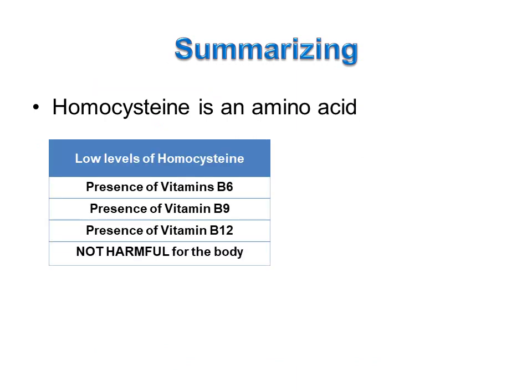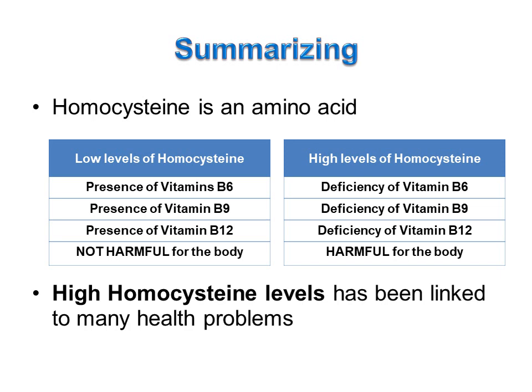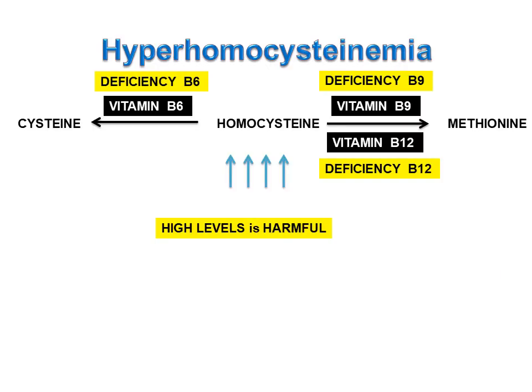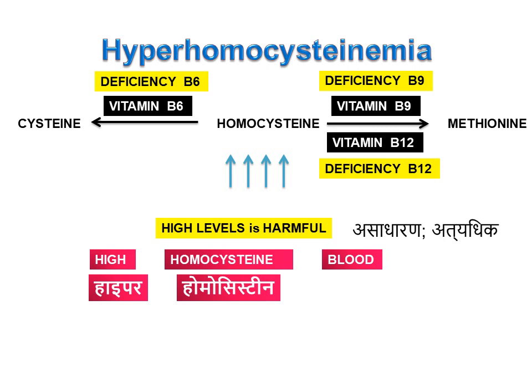Low levels of homocysteine are not harmful for the body, meaning vitamin B6, B9 and B12 are present. High levels of homocysteine means there is a deficiency of vitamin B6, B9 and B12. High levels of homocysteine are harmful because high homocysteine levels have been linked to many health problems. In medicine, high levels in the blood is called 'emia', so this condition is called hyperhomocysteinemia.